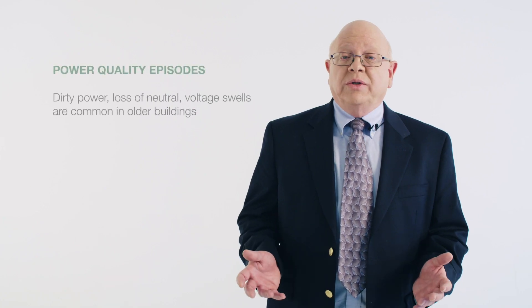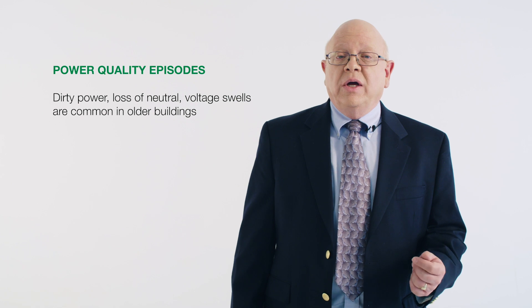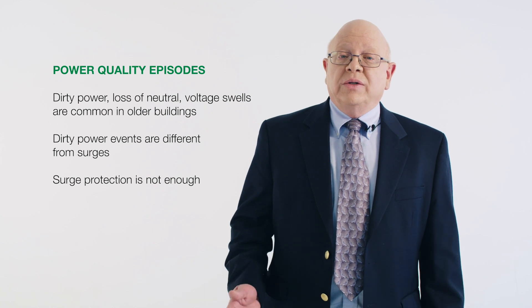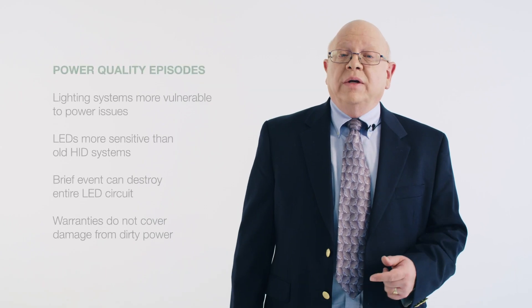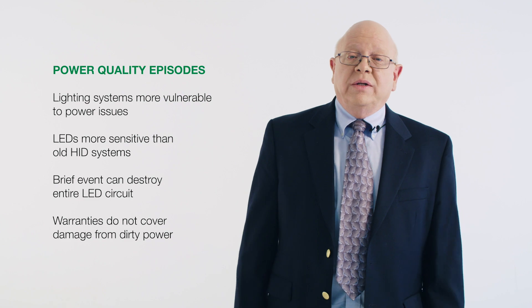Dirty power, loss of neutral, and voltage swells — particularly on 277-volt systems — are issues that are not uncommon in older facilities where high bay lighting is essential to operations. Dirty power events are different from surges, and surge protection is no defense against them. Lighting equipment is particularly vulnerable to power quality issues. A two-second event can permanently damage an entire circuit of LED luminaires, and these events are not covered by warranties.